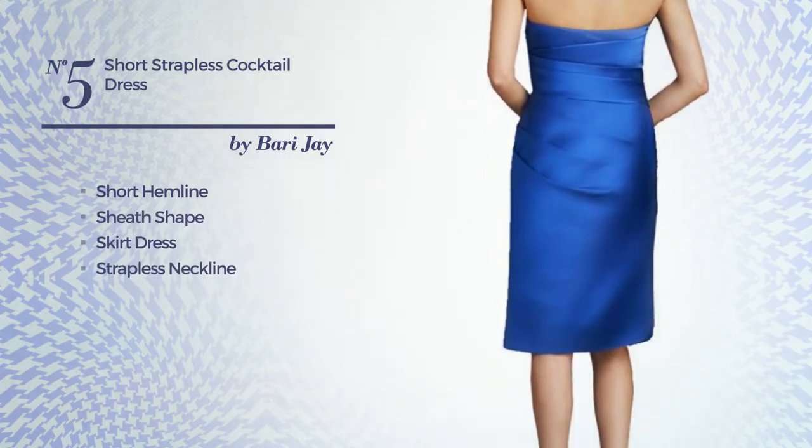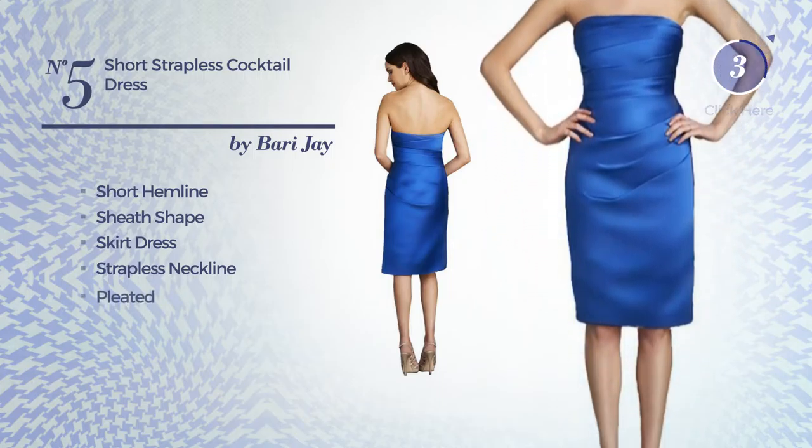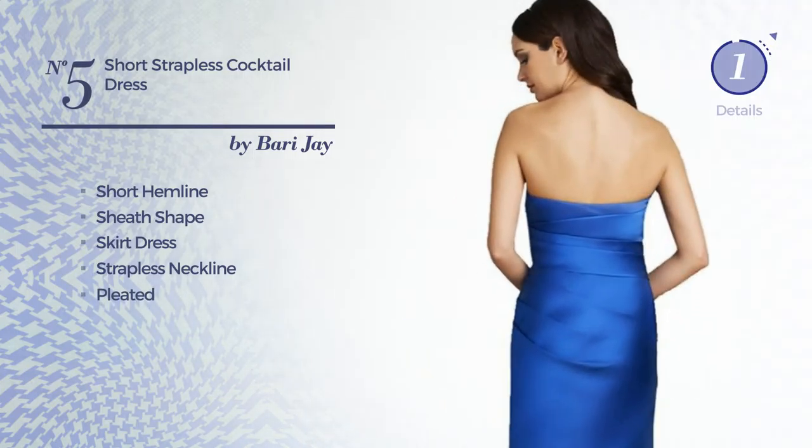Number 5: short hemline sheath skirt dress. Featuring a strapless neckline, crafted from quickly drying fabric, enriched with pleated. Available only in this color.